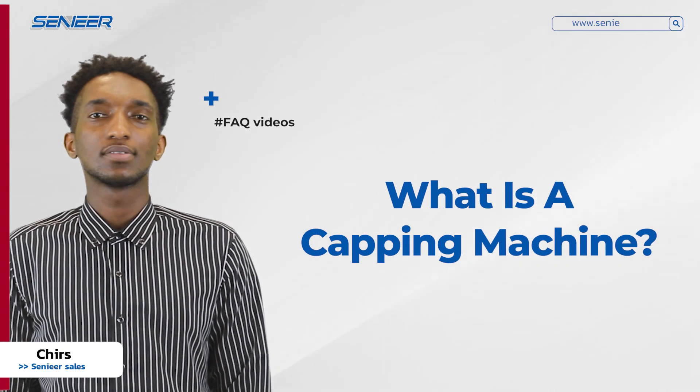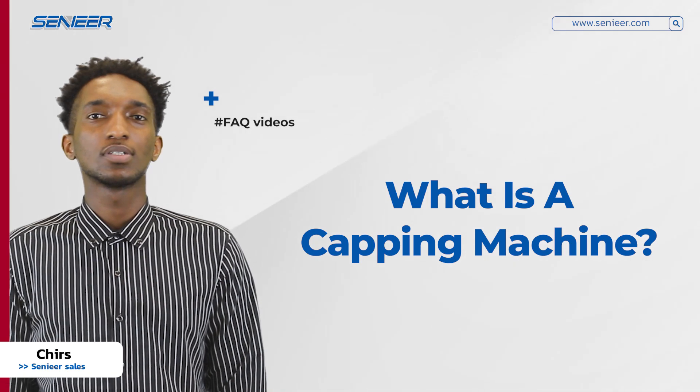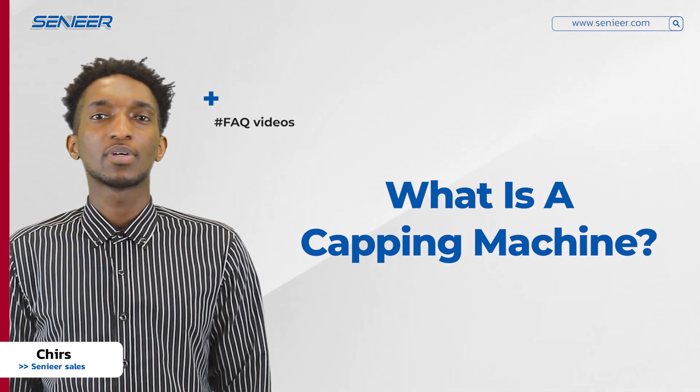Hello everyone, this is Chris from Senior. Today we are going to continue our FAQ videos. I hope you enjoy. The first question for today is, what is a capping machine?